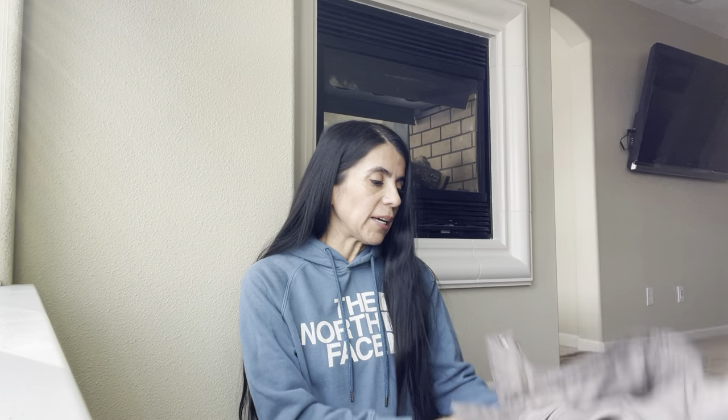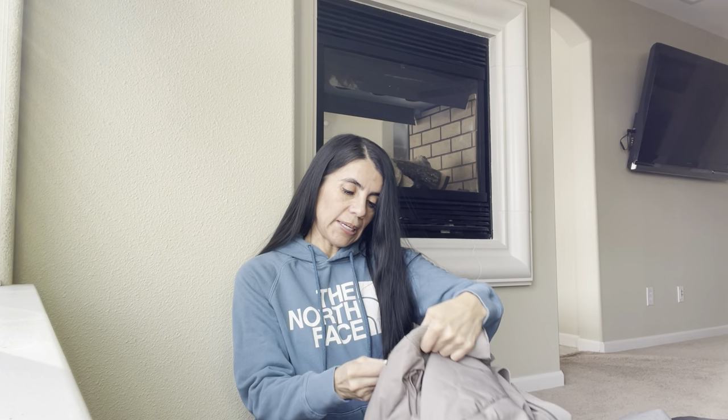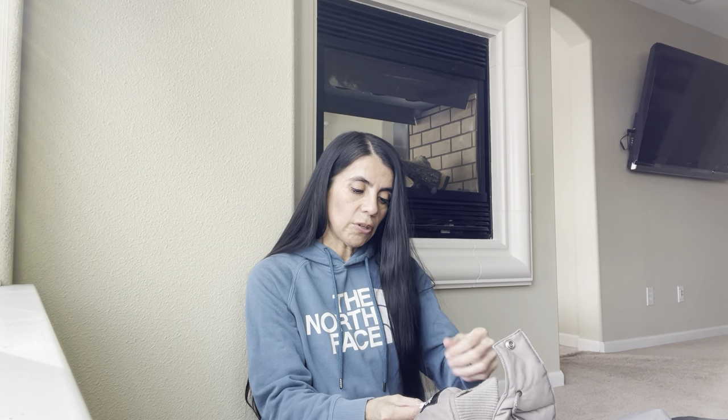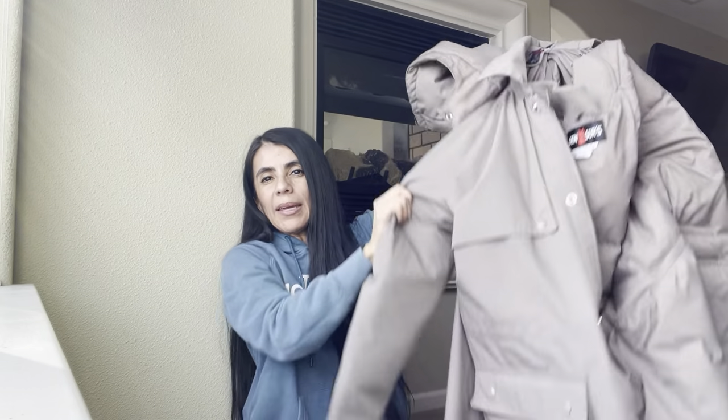The next one — I couldn't find this brand anywhere. Have you guys heard of Sensor? It's like this huge jacket. I don't know if it's a male or female coat, but why I got it is because of the material content — 70% down and 30% feathers. For $5, I know I can definitely make my money back on this coat. I may list it as unisex. If it wasn't down, I probably wouldn't have picked it up.